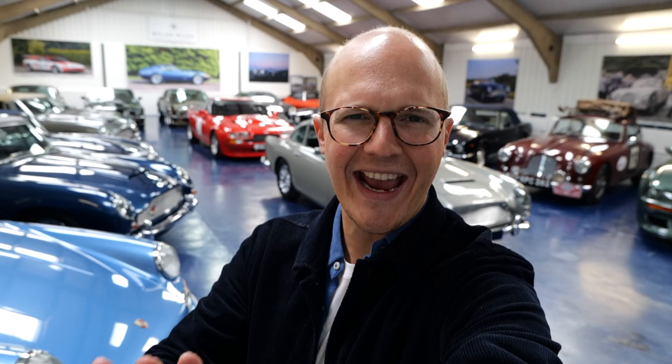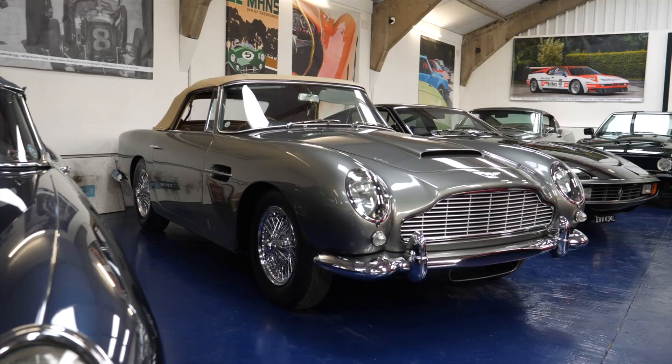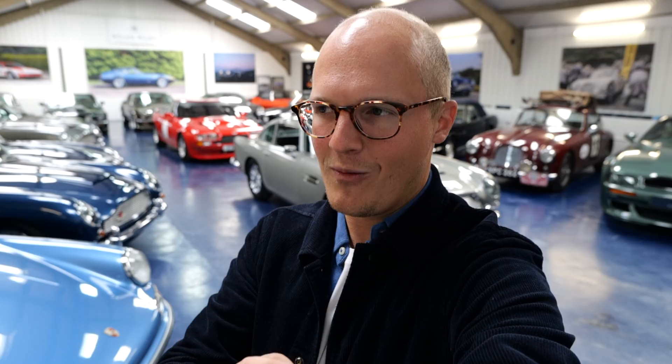Hello one and all and welcome to Seeing Through Glass. Today is going to be quite a ridiculous day. I, like so many others, recently saw the new James Bond film No Time To Die. Now controversially I didn't actually enjoy it that much, but it did really make me want an Aston Martin — and specifically an Aston Martin DB5, the iconic James Bond car.